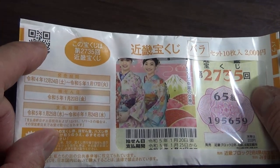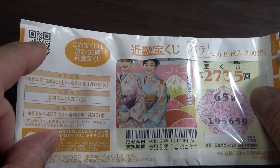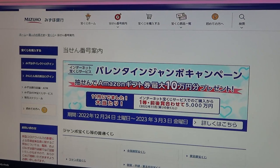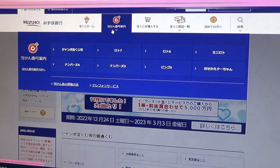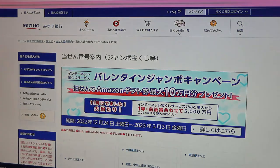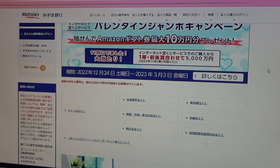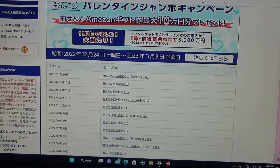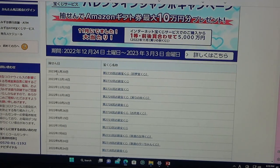Let's head over to Mizuho Bank's lottery page. You need to find the target, then select Jumbo Takarakuji. Go down and find Kinki Takarakuji. Go down and there it is at the top — January 20th, Game 2735.